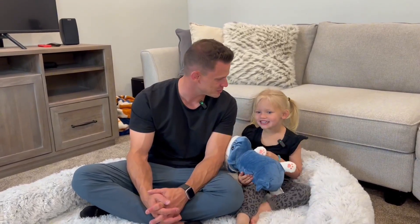My daughter loves it. I love it. I think it's really cute, really soft. Not going to scratch or anything. We really like it.